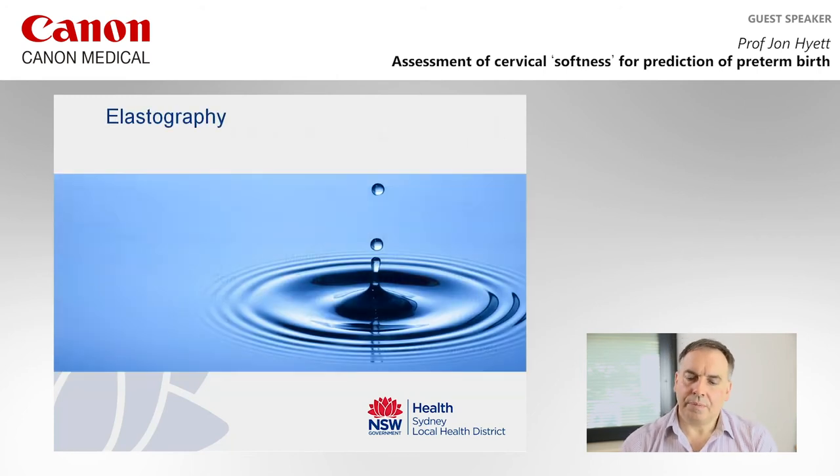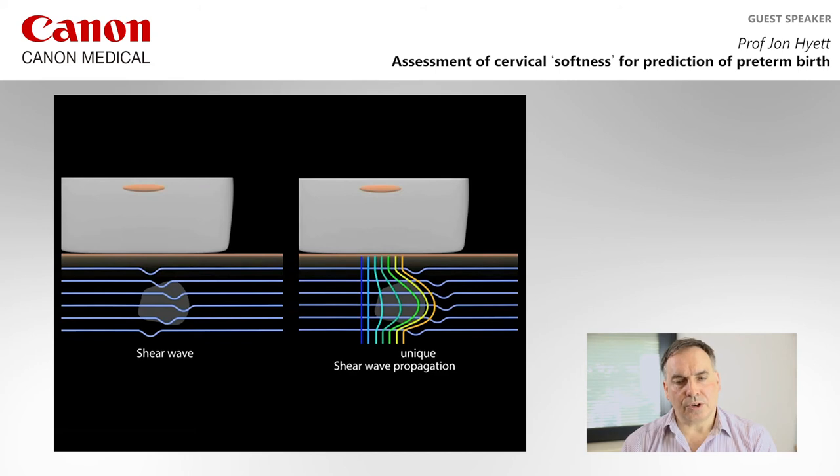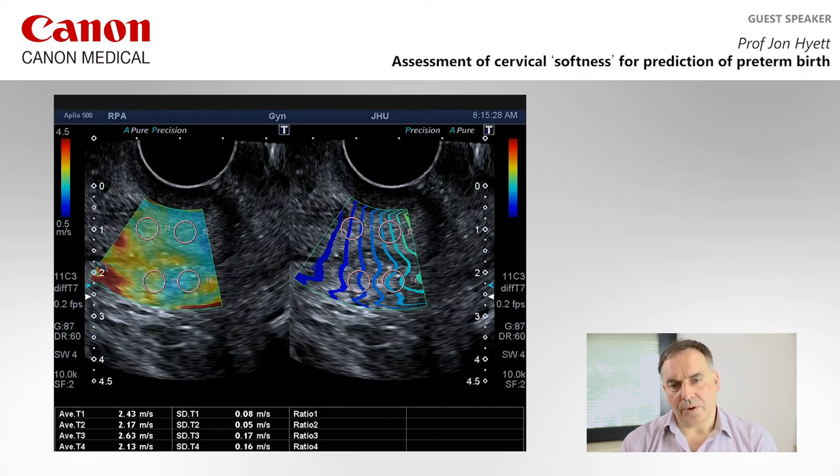Turning to elastography: from a technical perspective, we use the propagation of ultrasound to look at distortion of waves between different tissues to determine which parts are softer and which are harder. We're using a technology called shear wave, which we prefer because it's easier to calibrate and therefore easier to make comparisons both within patients and between patients. This demonstrates how shear waves propagate through tissues of different softness and how it appears on ultrasound with two different modes of mapping.